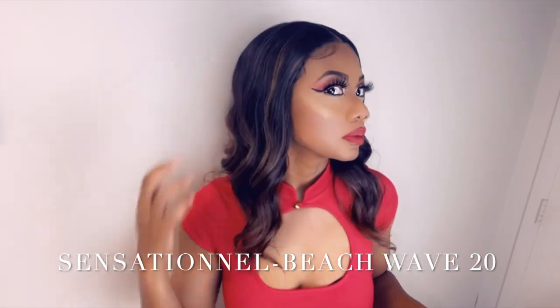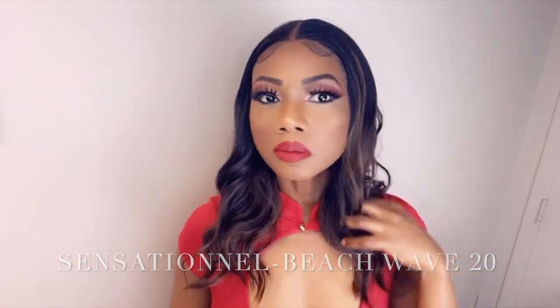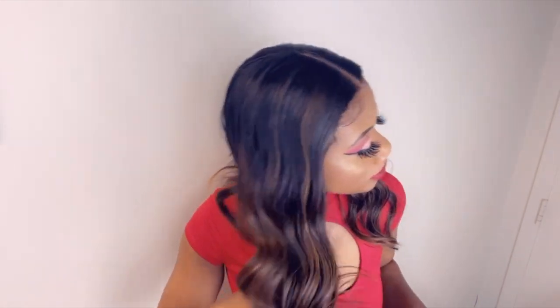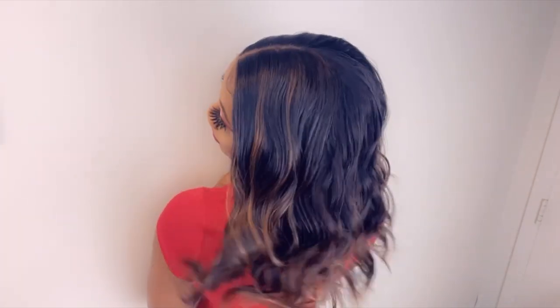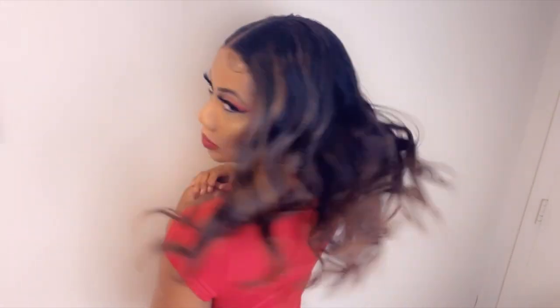Moving on to number 7, which is Sensational Beach Wave, and that's the 20 inch. I am in love with this wig. It is so, so soft. I didn't experience much shedding or tangling from this wig. I just love this wig. It lays nice and it does give the human hair vibes. So I really, really enjoy this one.